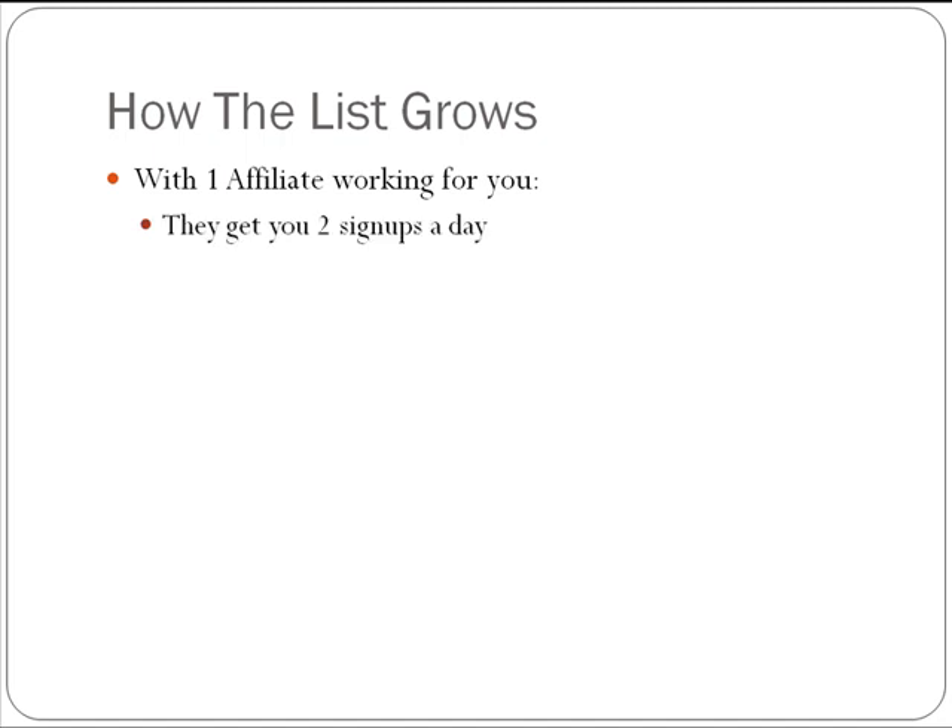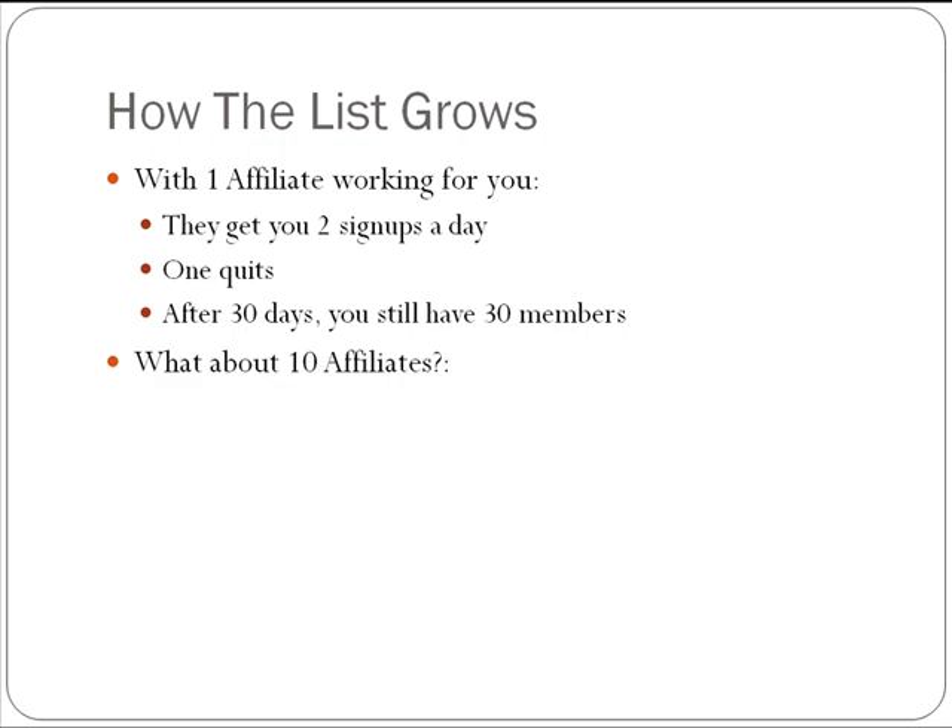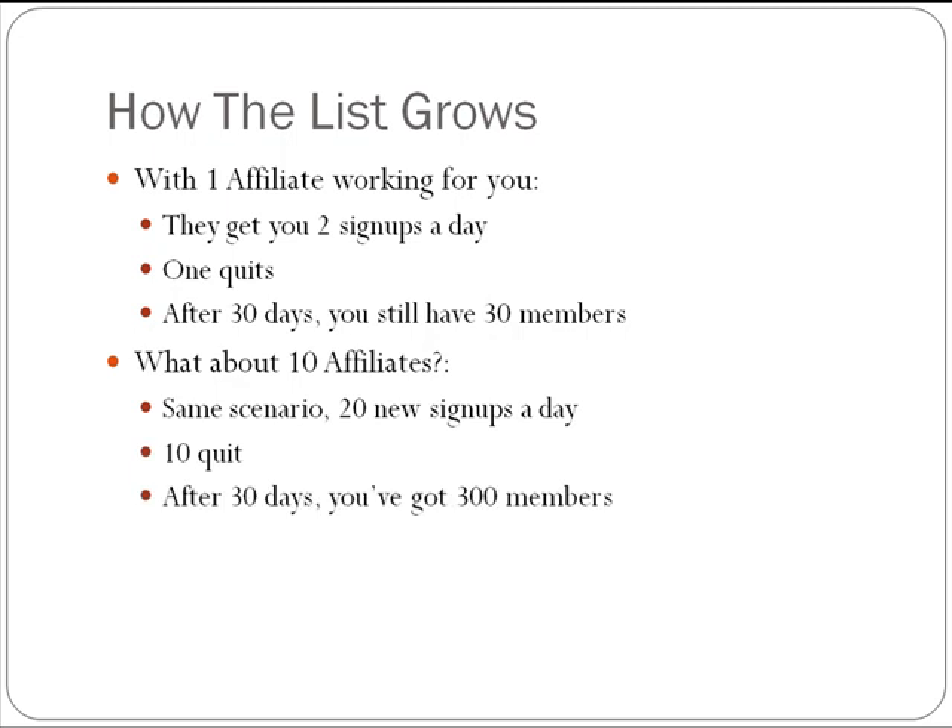Let's say one is going to quit. After 30 days you would have 30 members because half of those quit. Now that is a ridiculous number — I have not found that to be the case with my membership sites. In fact, in the first 30 days I'm looking at maybe a 3% dropout. But let's say that happens on a consistent basis. With 10 affiliates, that's 20 new signups a day, 10 quit — after 30 days you've got 300 members. After 60 days you're going to have 600 members.